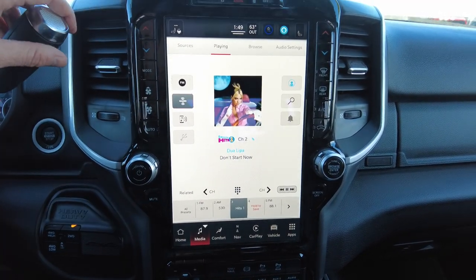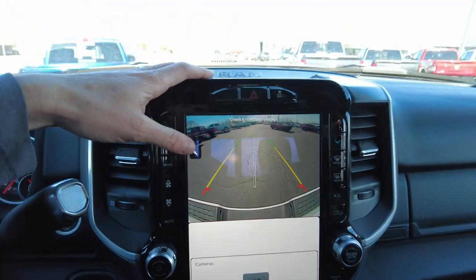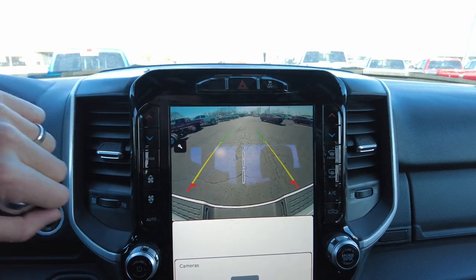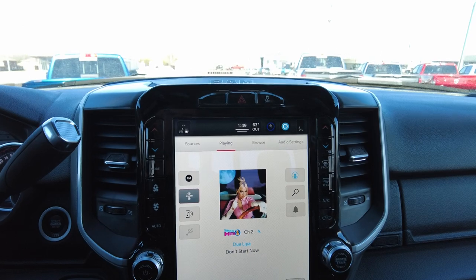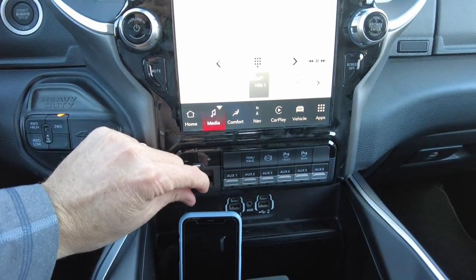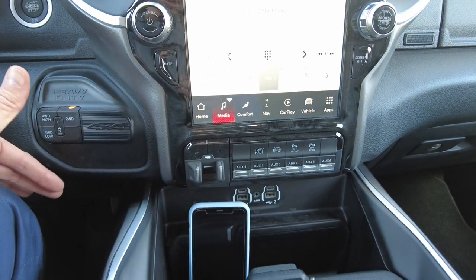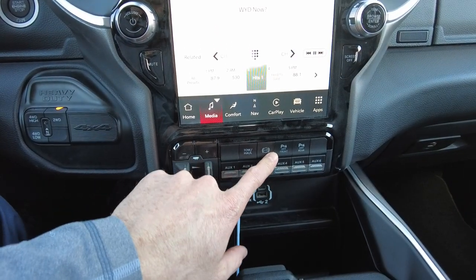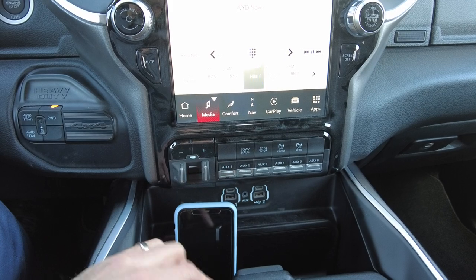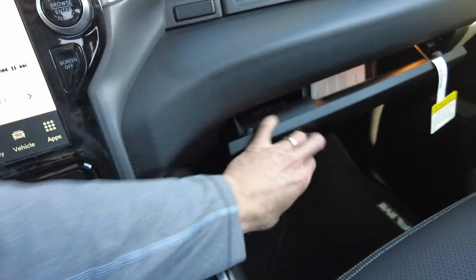It has AM/FM and SiriusXM. Putting it in reverse, the backup camera looks really good. There's a magnifying glass button that gives you a down-shot right where your ball is going to be for hooking up to a trailer. There's an electronic brake controller so your trailer brakes work when you plug in — no auxiliary unit needed. There's also an exhaust brake, parking sensor on/off, and six auxiliary inputs for exterior lighting.